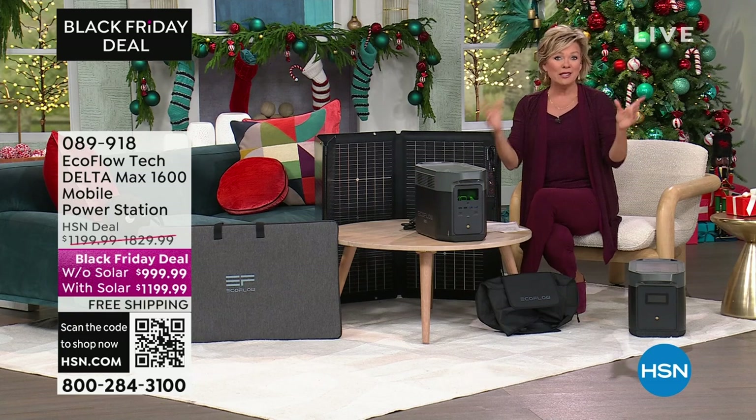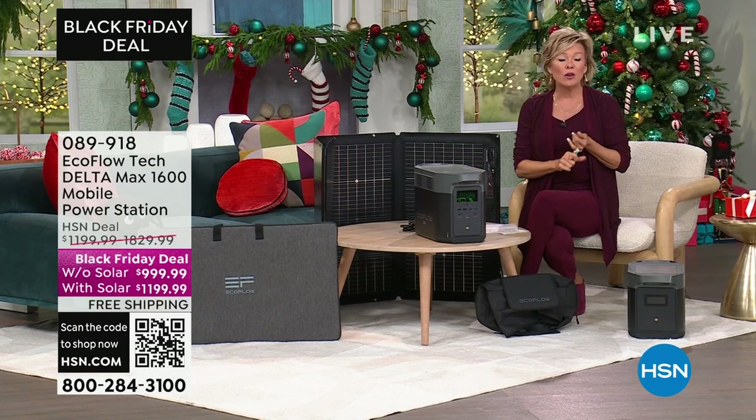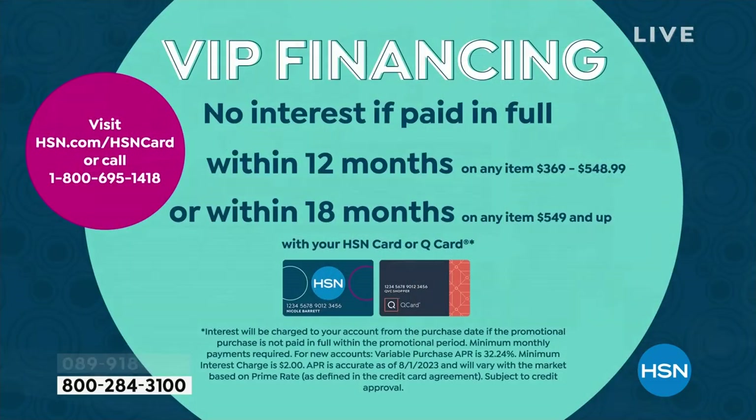The other way to finance this is by using your HSN card — you can do this over the course of 18 months for $55.55 a month for a year and a half. You get this delivered the minute you place your order. It's not will you need it — it is a matter of when.